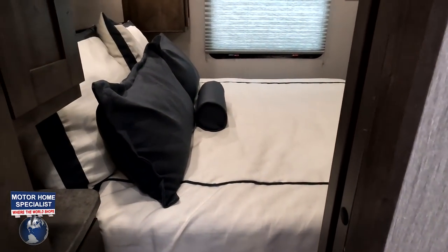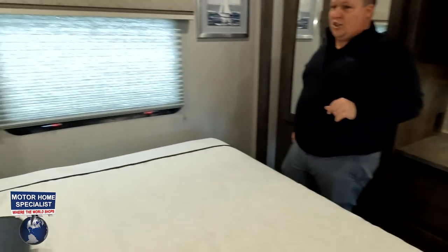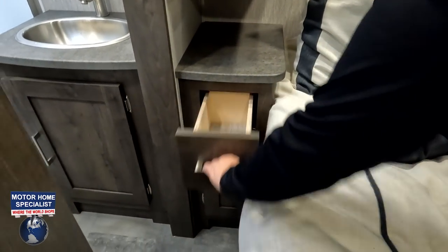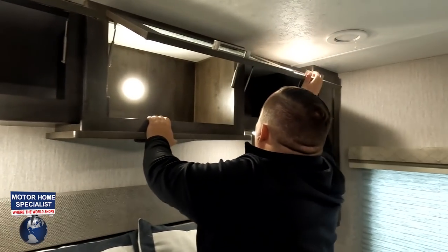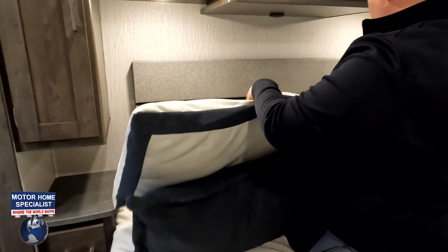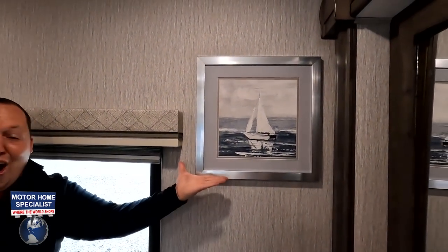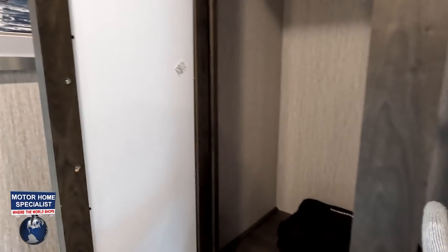Going through to the master bedroom via the sliding doors — double slide, very nice. Look at this bed — I really like the nightstands. They have a drawer there and a tiny wardrobe on the Coachman side. There's a spot under the bed on both sides, and look at this headboard — very cute. We also have an exit window and a wardrobe — great size over here.